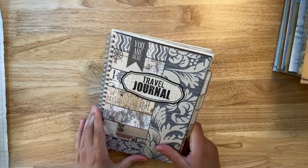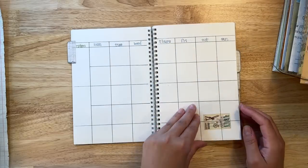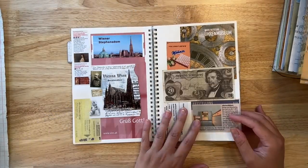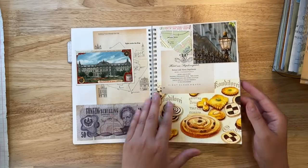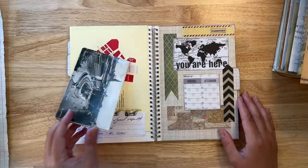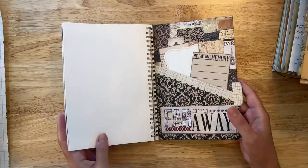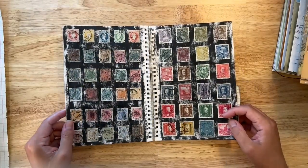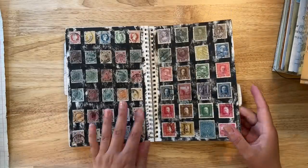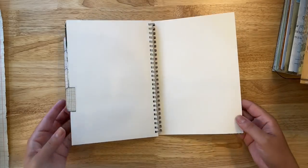I also found this travel journal, something I worked on many years ago. It's really neat to pull out old projects and see how I could possibly add to them or keep them as is. This one I made from my time spent in Vienna — it's a fun little book made using all different kinds of materials, stamps, collaging, and a little bit of writing. There's also a lot of space in here if I want to do more collage, so that's an option to consider.